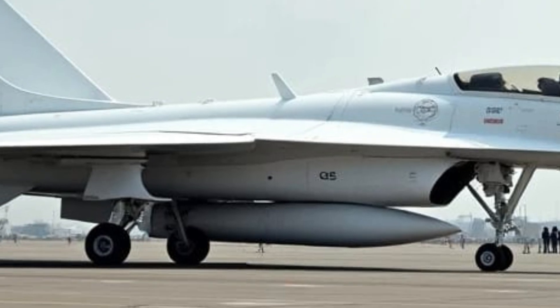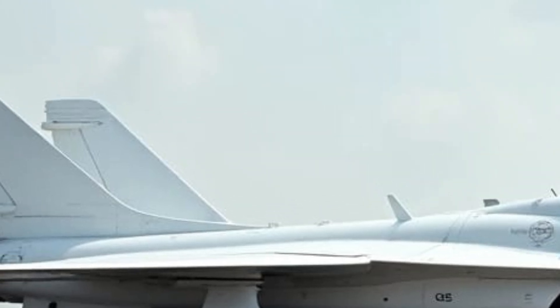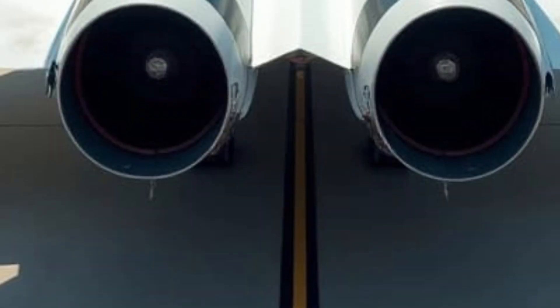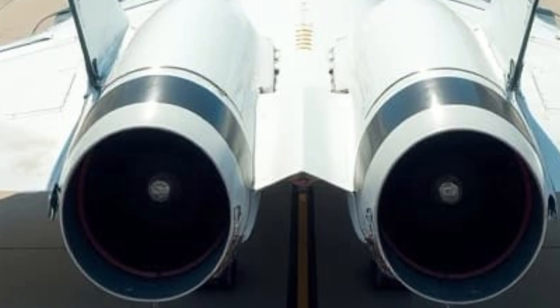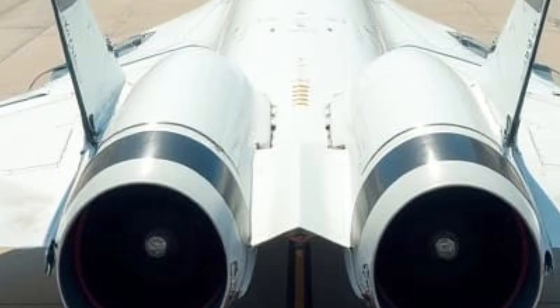A redesigned front grille, paired with sculpted body lines, enhances its aggressive stance, while lightweight alloy wheels add both style and function. The extended wheelbase provides a more spacious cabin without compromising the vehicle's sporty proportions. The optional panoramic sunroof and signature taillights add an extra touch of sophistication, making it stand out in a crowd.